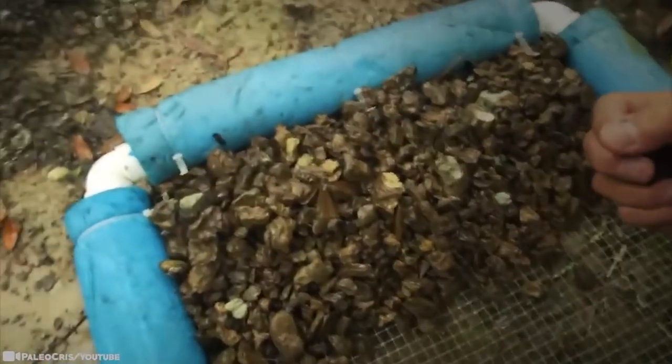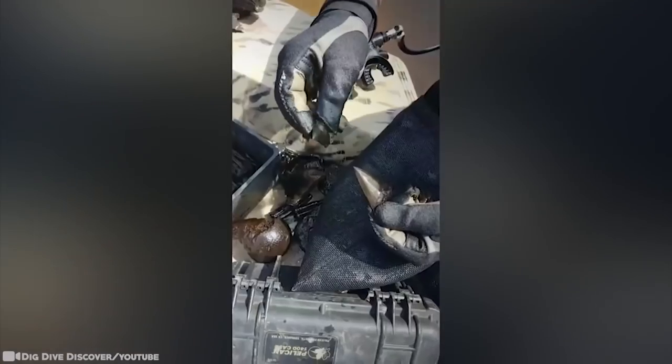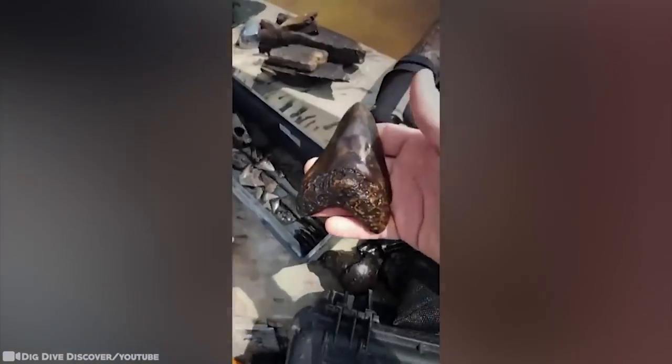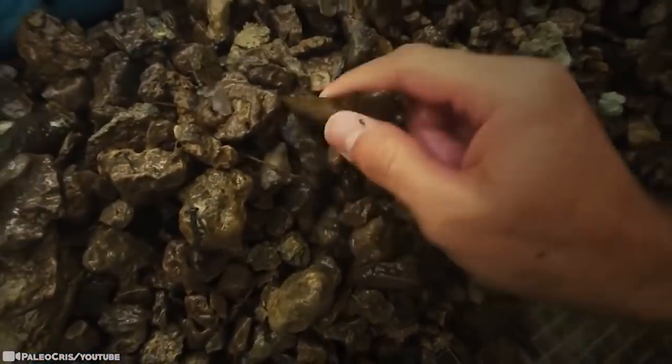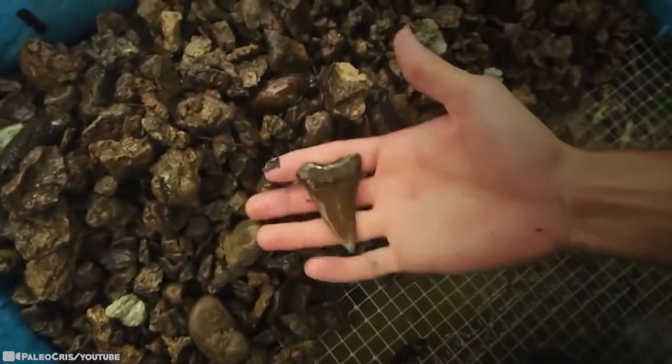Fast forward to today — you have creeks, rivers, and breaking waves eroding all the ancient sediments and topsoil, exposing what was deposited on the ancient ocean floor millions of years ago. So yeah, you can find giant shark's teeth. While the popular 2018 movie The Meg pits modern humans against an enormous Megalodon shark, the beast died out before humans even evolved — but their teeth remain.